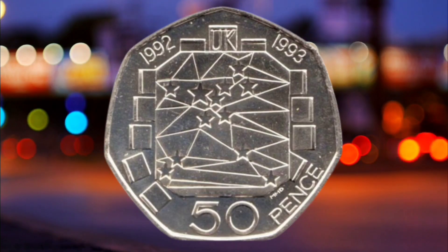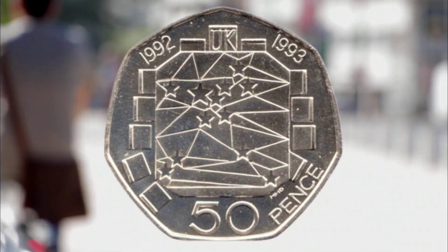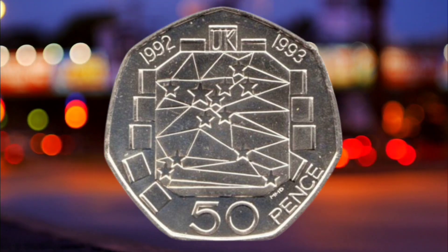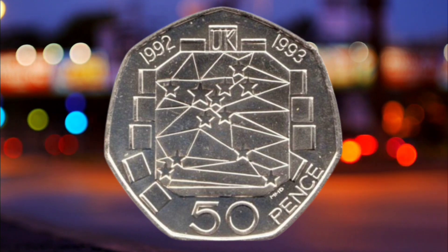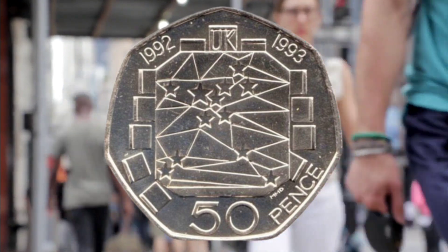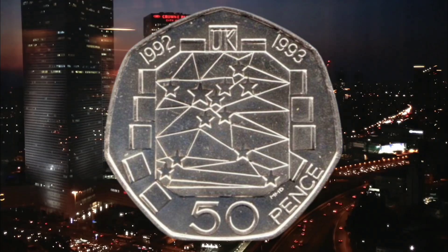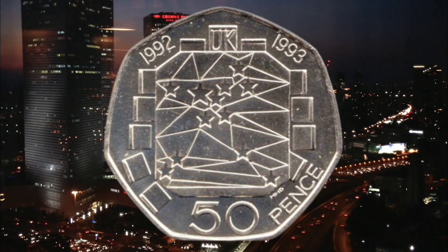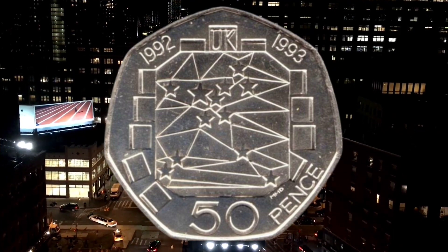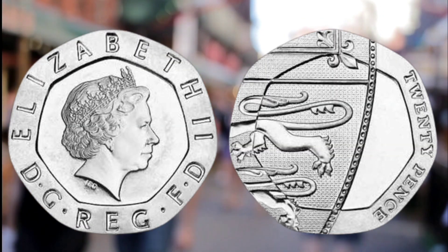Number two: Single European Market 50 pence coin, 1992 and 1993. In 1992 a 50 pence coin was issued to commemorate the United Kingdom's presidency of the European Community and the completion of the Single European Market. The coins were withdrawn in 1997, and around 109,000 of these coins, which feature a set of stars below the UK, were minted and released. These coins could currently make you between 45 pounds and 55 pounds if sold to a collector.